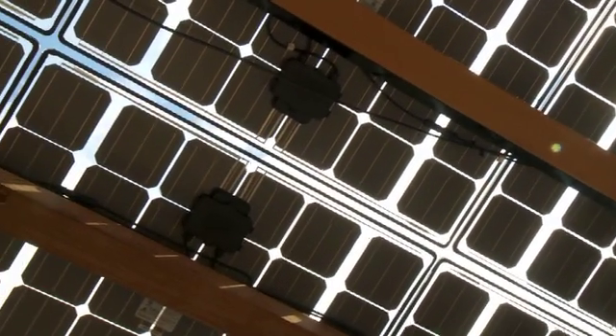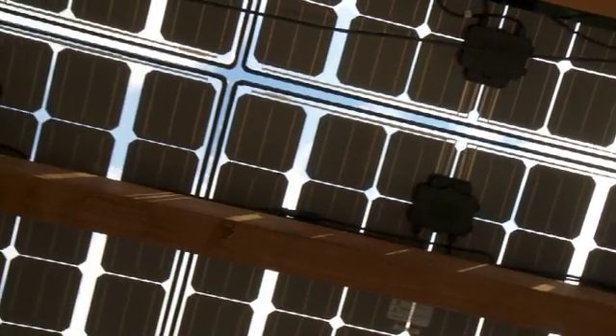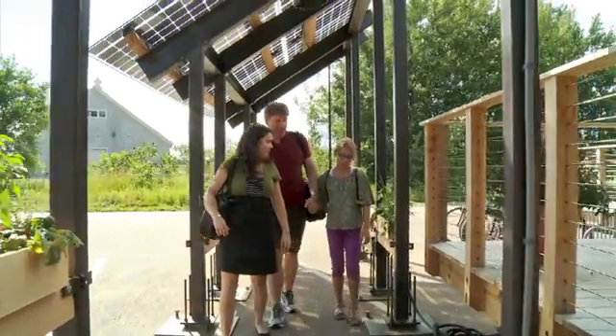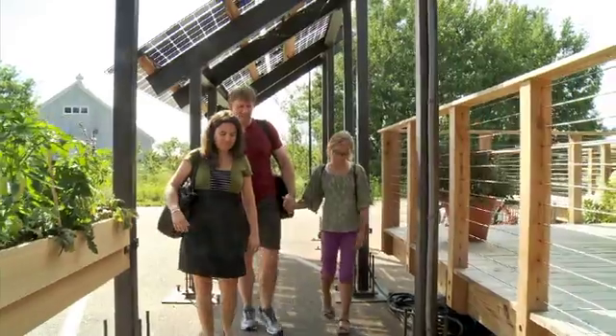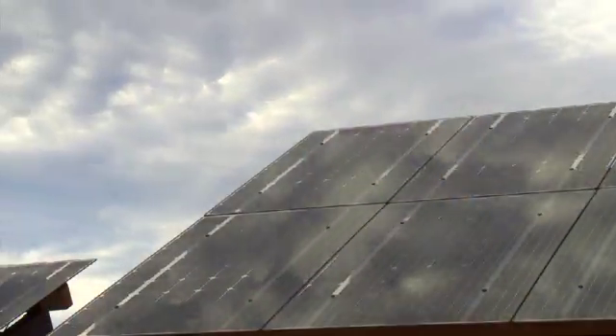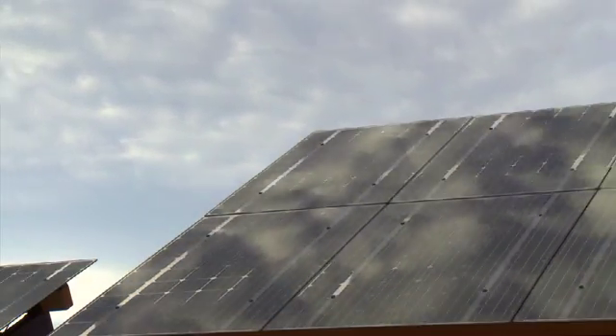Our solar path features a 6.2 kilowatt photovoltaic array. The simple open-frame structure was designed to reflect Insight and respond to its site in Middlebury, but can also be integrated into any community, enlivening sidewalks, school campuses, and public parks.